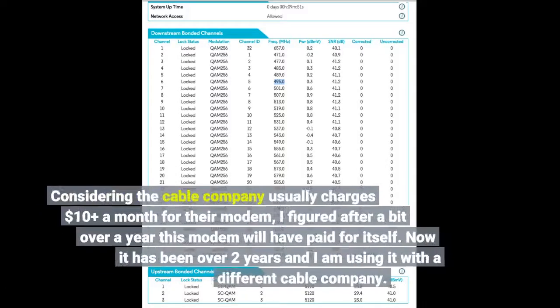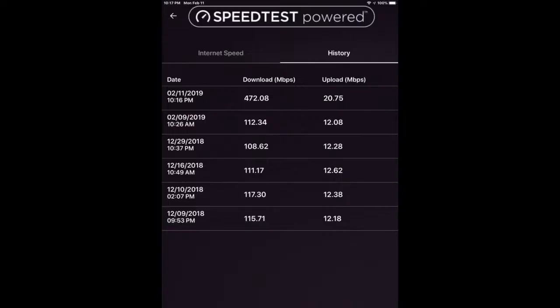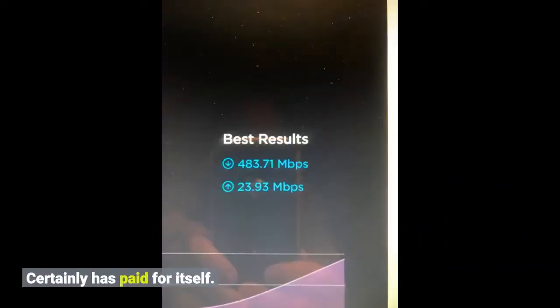Considering the cable company usually charges $10 or more a month for their modem, I figured after a bit over a year this modem would have paid for itself. Now it has been over 2 years and I am using it with a different cable company. I have used it with both Cox and Xfinity and each time it was as simple as calling and reading off the numbers to them. I've been running 1 gigabit per second internet and this modem has room to grow. It has certainly paid for itself.